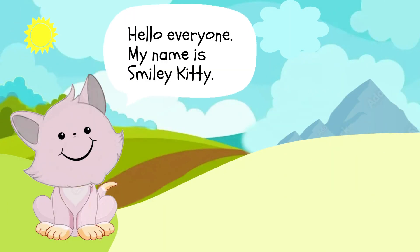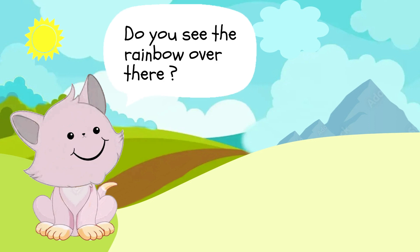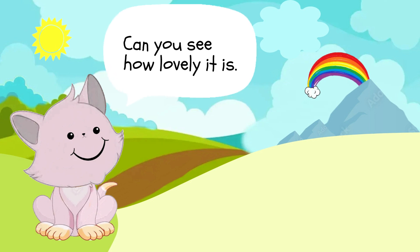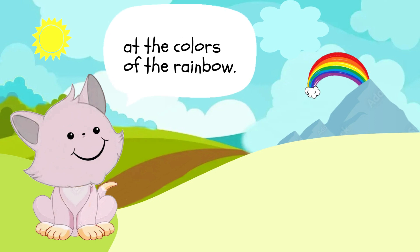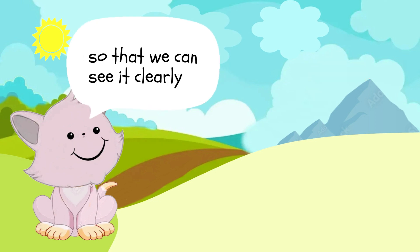Hello everyone, my name is Smiley Kitty. Come join me today and learn about the rainbow and its colors. Do you see the rainbow over there? Yes, the one behind the mountains. Can you see how lovely it is? Today, we are going to look at the colors of the rainbow. Let's bring the rainbow closer so that we can see it clearly.